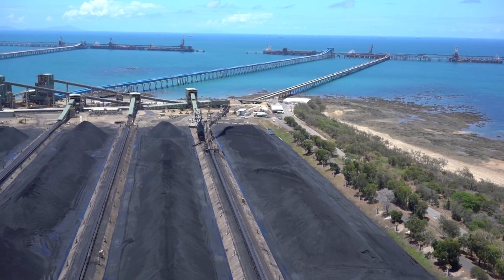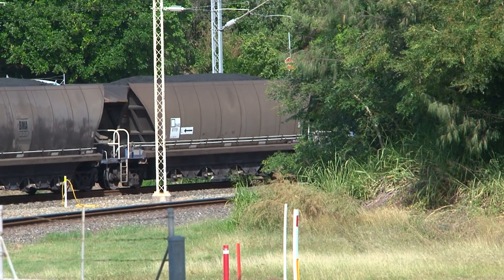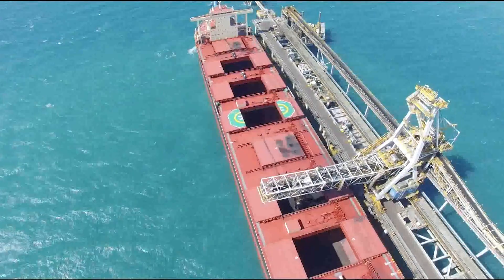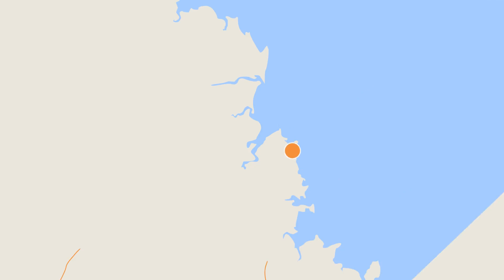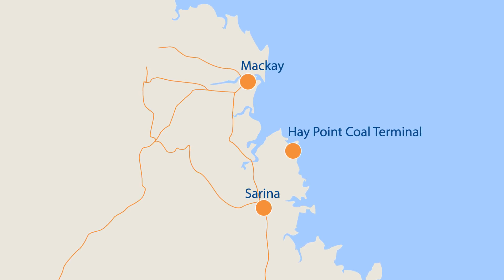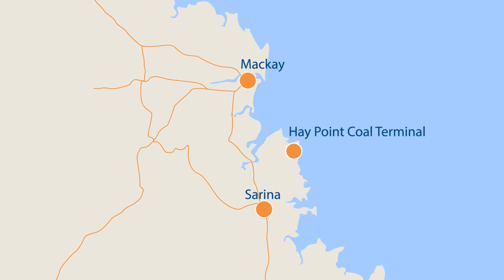The Haypoint Coal Terminal is owned and operated by BMA and throughputs high-quality metallurgical coal from BMA and BMC-owned mines in the Bowen Basin. The Haypoint Terminal is one of two located at the port of Haypoint, one of the largest coal export ports in the world.